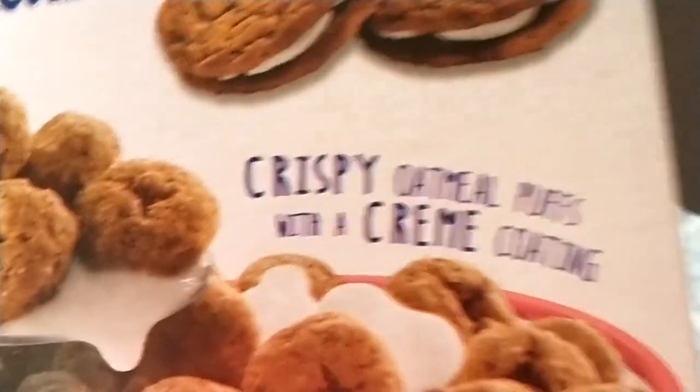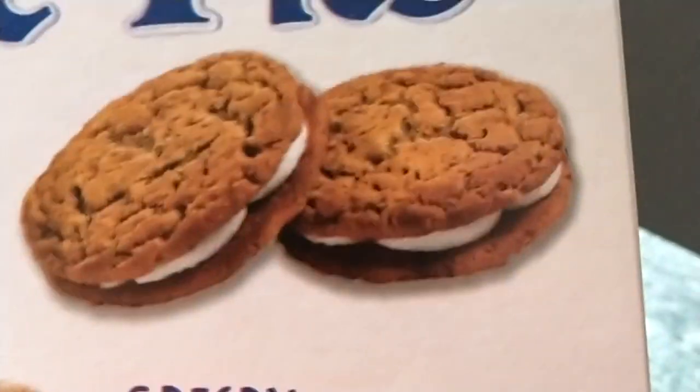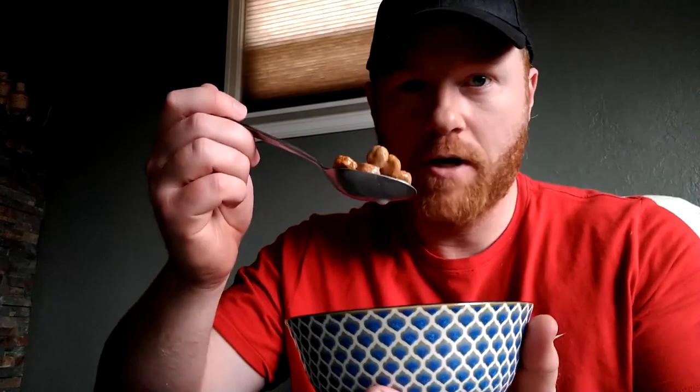Let's see how the oatmeal cream pie cereal is. It's crispy oatmeal puffs with a cream coating — not like the cream inside the original oatmeal cream pies. Taking a bite... not bad. I kind of wish they had little cream pieces spread around in it instead of this coating, because the coating kind of wears off and then it just tastes like any other cinnamon cereal. But I did like the puffiness of it, and at the very end you get a hint of the original oatmeal cream pies. I wouldn't make a special trip back to Walmart for it, but I'm going to enjoy this box.